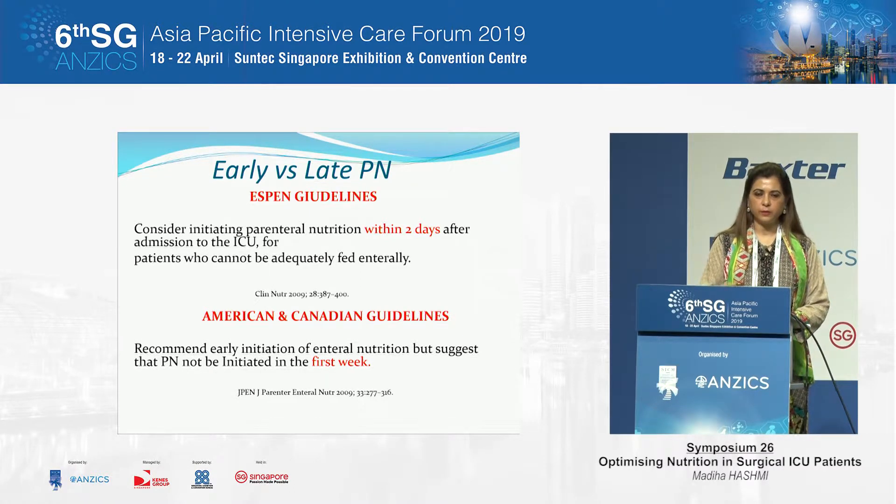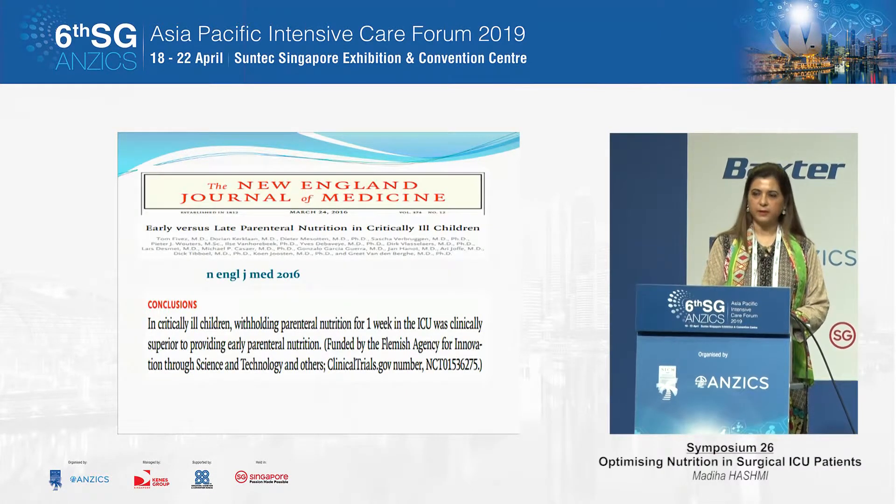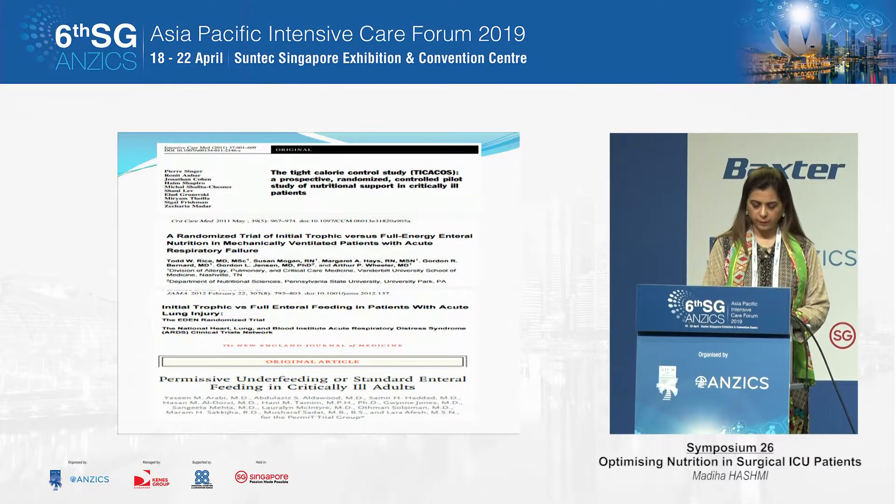Another lingering controversy was when to start parenteral nutrition. Until 2009, different parts of the world were doing different things — in European ICUs it was common to start parenteral nutrition within two days if enteral feeding was not possible, whereas American and Canadian guidelines suggested withholding it. Based on three or four randomized controlled trials, a consensus has now been reached globally that it is better not to supplement with parenteral nutrition for at least eight days, even when enteral nutrition is not possible or inadequate. The same recommendation applies in children.